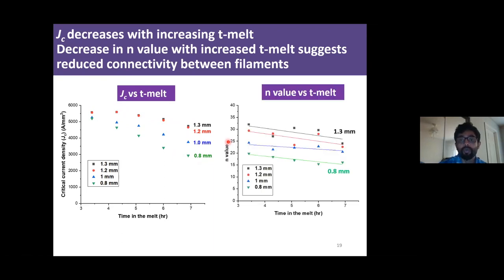When we looked at the N-value, we found that larger diameter wires always show a larger N-value compared to smaller diameter wires, indicating better connectivity between filaments. With increased time in the melt, the N-value drops for these wires, possibly indicating that filament quality is getting worse with time spent in the melt state.